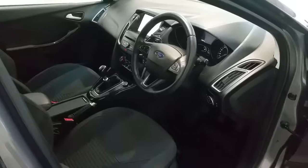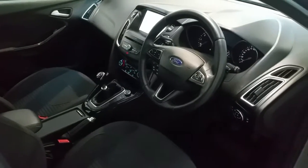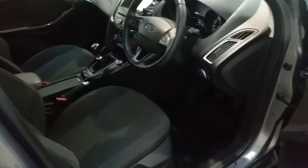This vehicle has a SYNC touchscreen display, dual climate control, voice recognition, cruise control, and automatic stop-start.